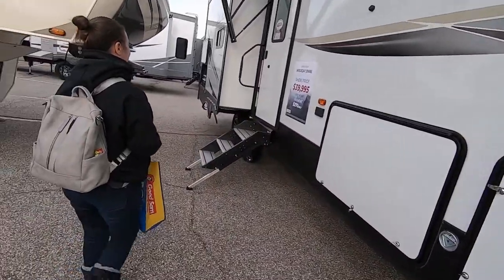He found the cheese. Okay, so I think I found the camper to replace our Reflection. This one is amazing — you're going to see it in just a second.